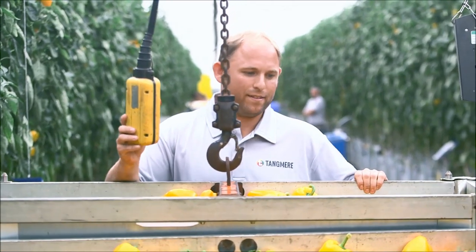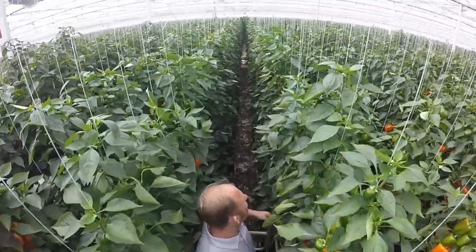My favourite part of my job is that I can actually produce the peppers that someone's going to eat, and my aim is to produce as many peppers as I can at the best quality I can.